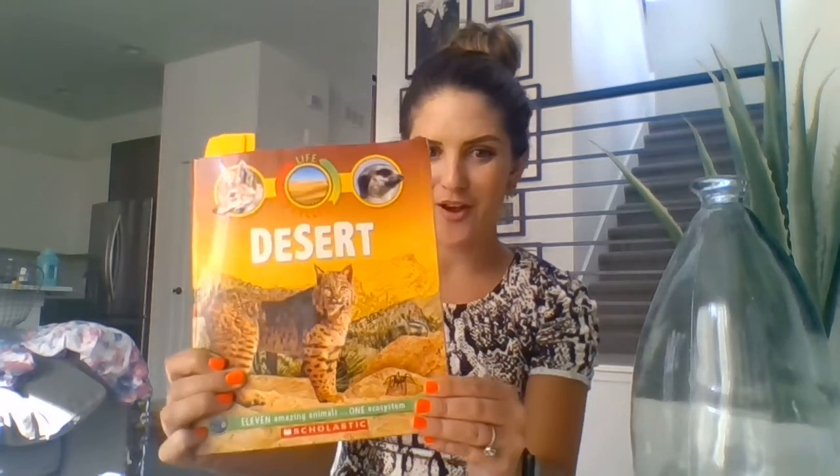Hi kindergarten, it's Mrs. Nelson here to do another read aloud of a nonfiction book. Remember, nonfiction books are full of real information. And this week in science, we have been learning about life cycles. So this book is about desert life cycles — a bunch of different animals and the life cycles that they take. This is the title page: Deserts by Sean Callery.